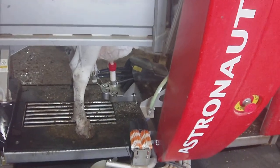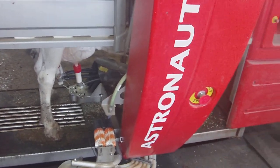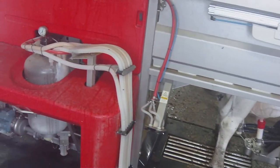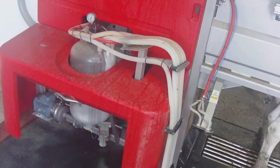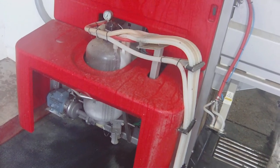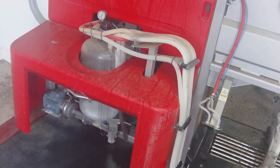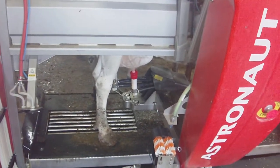Now all four units are on and the cow is being milked. The milk comes over into a receiver where it's being collected, and at a certain point the milk is transferred into the milk house where it goes into the bulk tank.